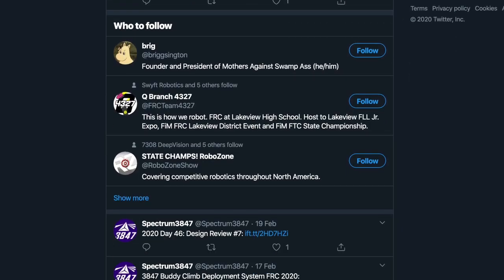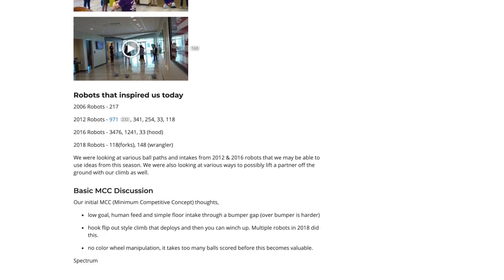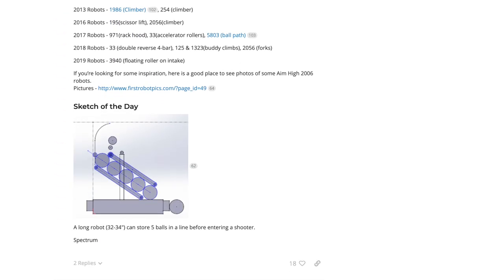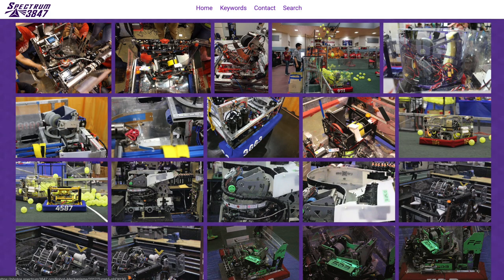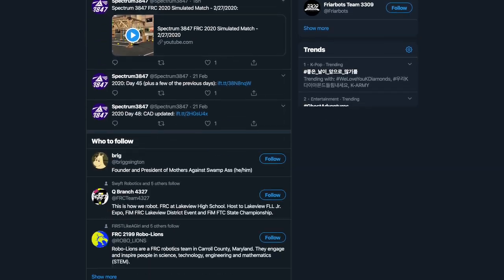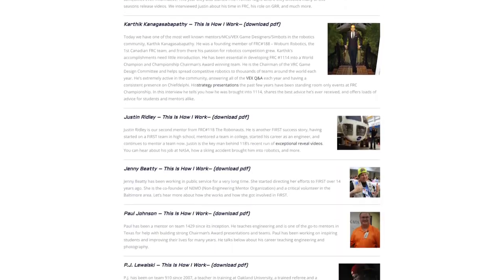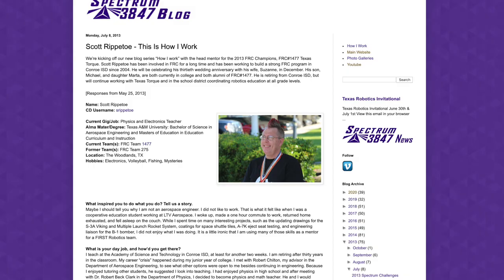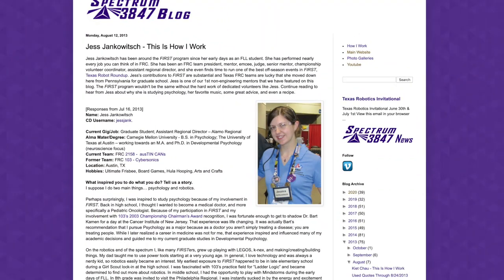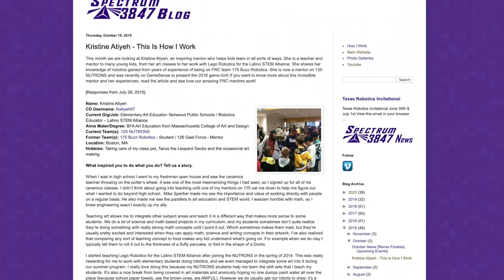We also devote ourselves to spreading the FIRST message through our social media efforts. As the most viewed thread on the forum Chief Delphi this season, our build blog helps us to share our ideas with teams from across the world. Our vast photo library contains over 90,000 photos and videos of robots and events. Across our social media branches, we have made over 200,000 impressions upon other people. Our How I Work series on our blog contains interviews with 34 different FRC mentors, allowing us to share their unique experiences and knowledge. We showcase these mentors through our How I Work trading cards, highlighting the incredible mentors who are making a difference in the lives of students.